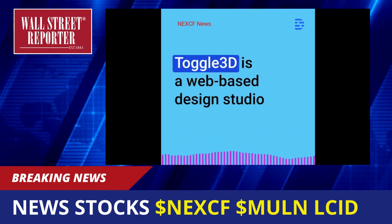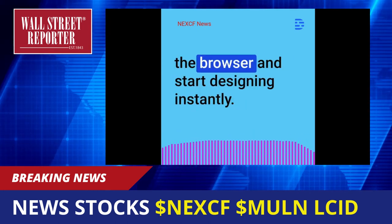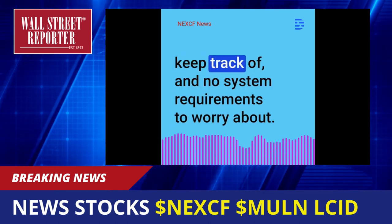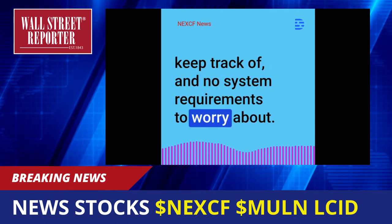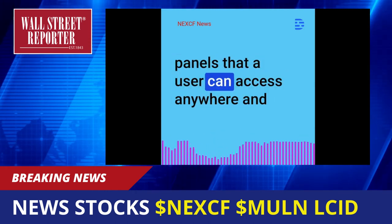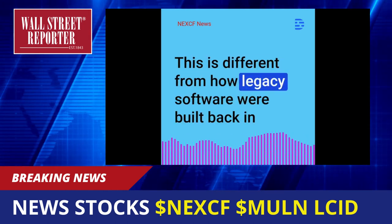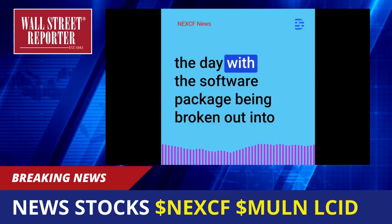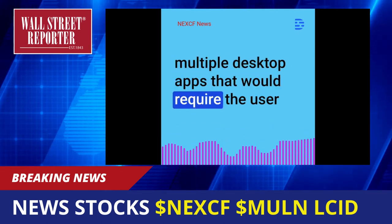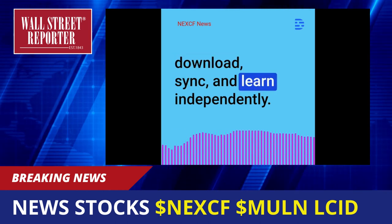2. Web-Based: Toggle 3D is a web-based design studio which means the user can access everything on the browser and start designing instantly. No desktop downloads involved, no updates to keep track of, and no system requirements to worry about. All the templates are organized into project panels that a user can access anywhere and seamlessly navigate between. This is different from how legacy software were built back in the day with the software package being broken out into multiple desktop apps that would require the user to understand system compatibility, download, sync, and learn independently.